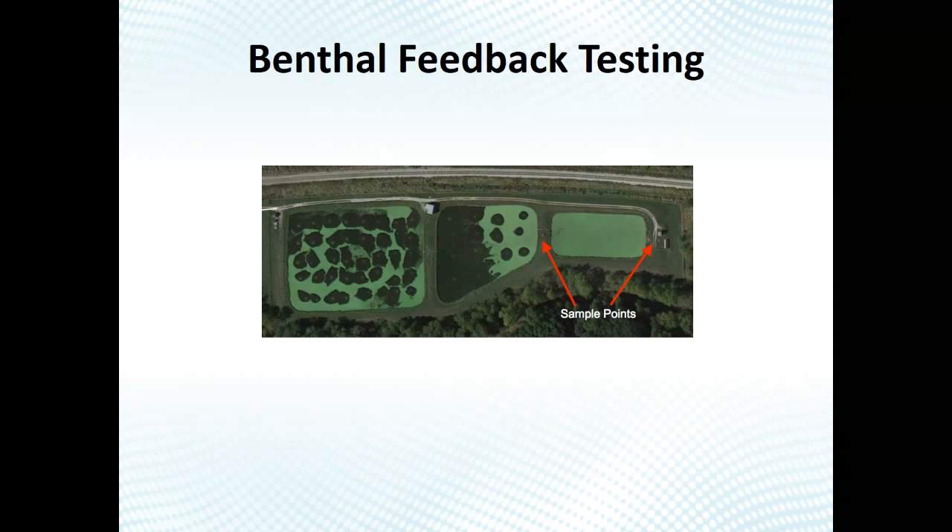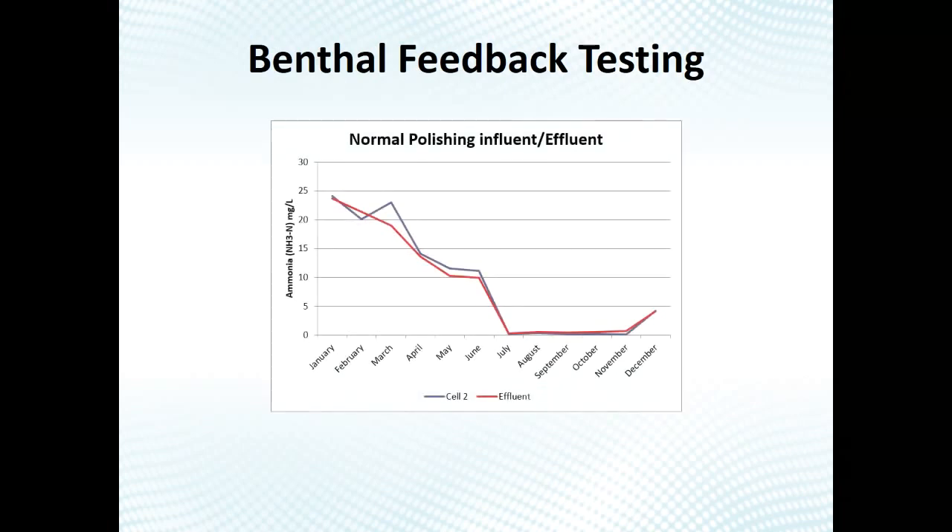To test for benthal feedback, you can test your influent and effluent in and out of the lagoon. Ammonia is a really good bellwether — if you have a lot of sludge, your ammonia will go higher in the effluent. We recommend intra-pond testing: test what's coming out of your first pond for BOD, TSS, and ammonia, then the second pond, then the final pond. This way you can see where issues are occurring across the system.